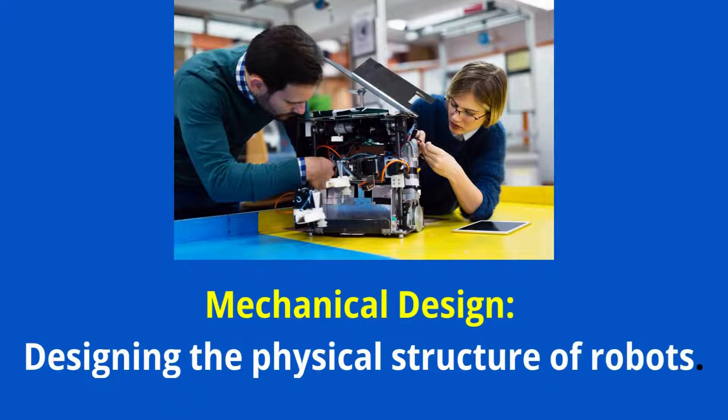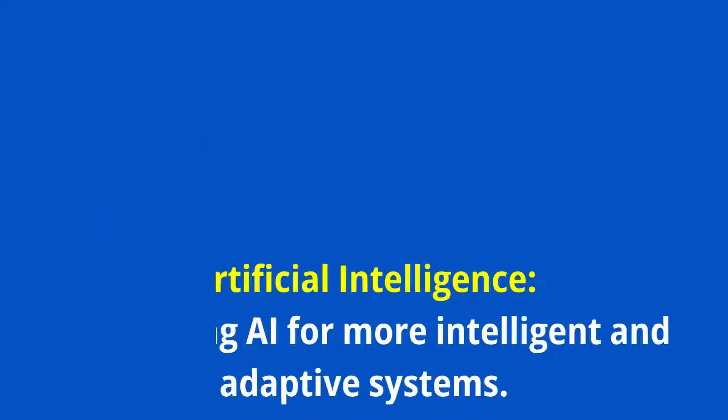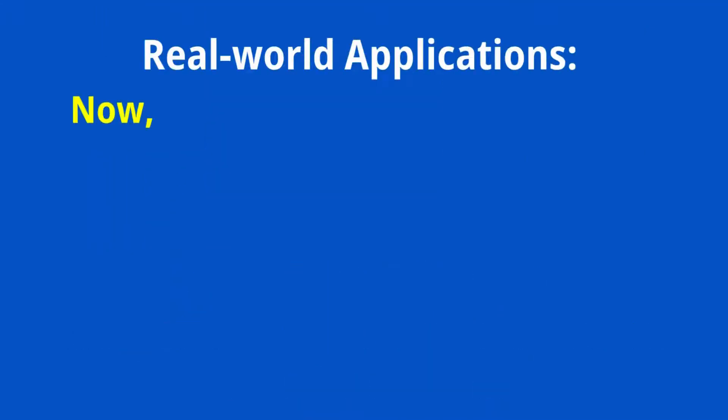Mechanical Design — designing the physical structure of robots. Artificial Intelligence — integrating AI for more intelligent and adaptive systems.